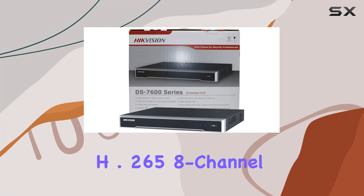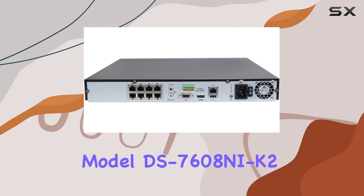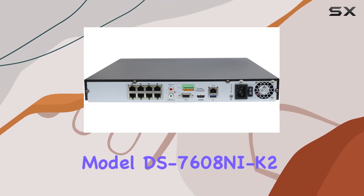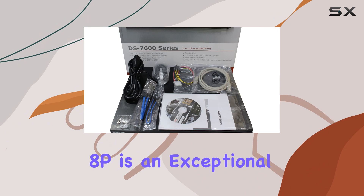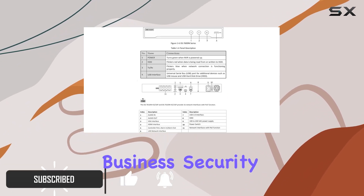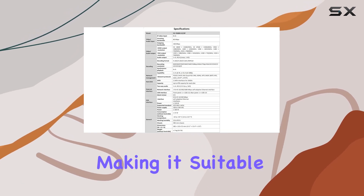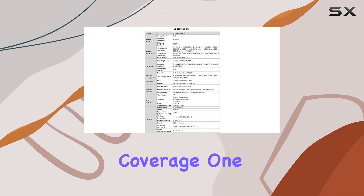The Hikvision H.265 8-Channel PoE 4K Network Video Recorder, Model DS-7608NI-K2/8P, is an exceptional choice for those looking to elevate their home or business security setup. This NVR supports up to 8 channels, making it suitable for extensive surveillance coverage.